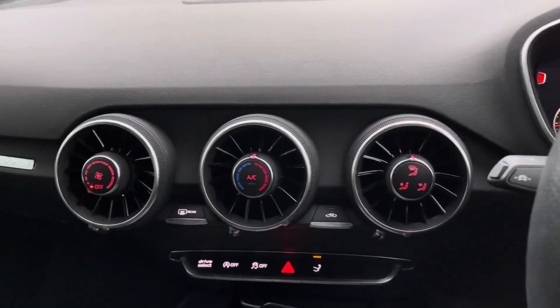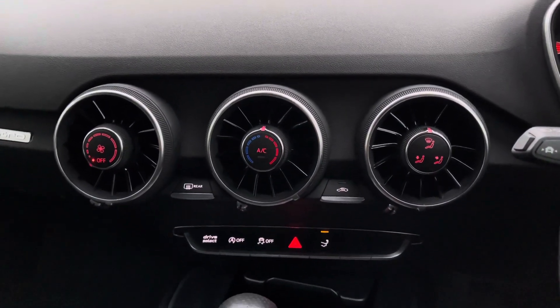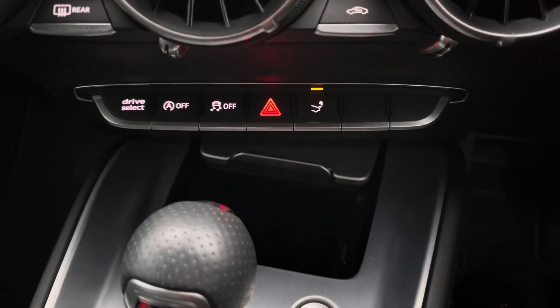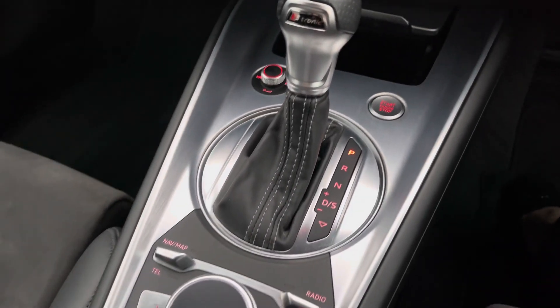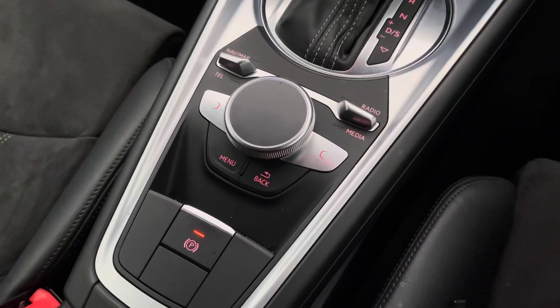In the centre console you do have your manual air conditioning which allows you to set a comfortable airflow throughout the whole vehicle for both you and your passengers, whilst it does feature the Audi phone box with wireless charging alongside the S-tronic gearbox, followed by your multimedia interface controls and the electromechanical parking brake.